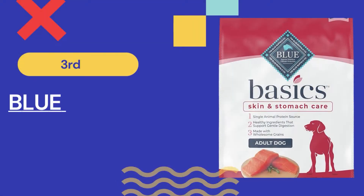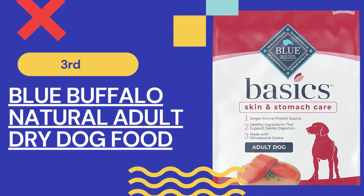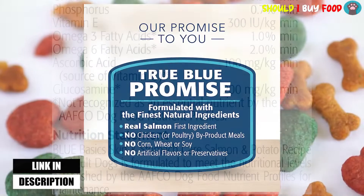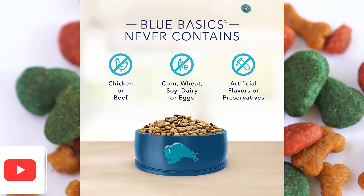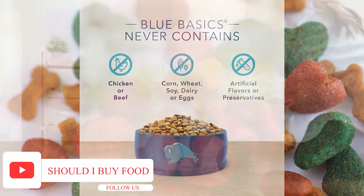Moving on at number three, we have Blue Buffalo Basics Skin and Stomach Care Natural Adult Dry Dog Food. This dry dog food is formulated to provide your dog with a balanced and nutritious diet without adding any unnecessary ingredients. For dogs with dietary sensitivities, Blue Basics is a restricted ingredient dog food that doesn't include any chicken, meat, corn, wheat, soy, dairy, or eggs.